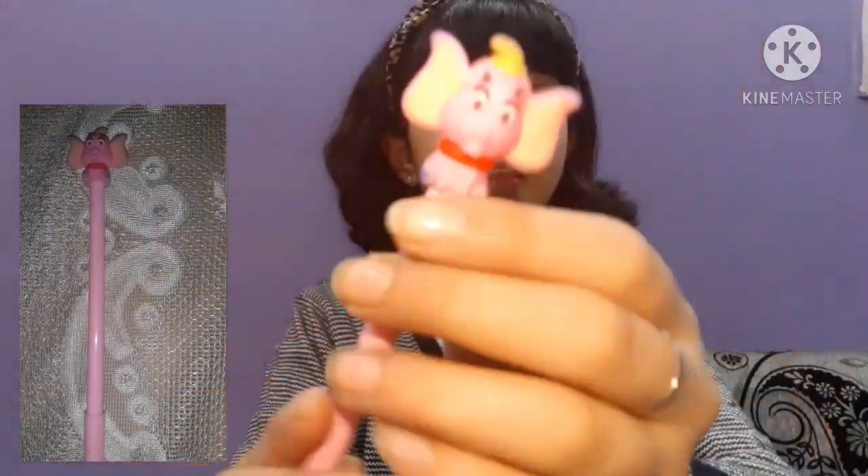Next is an elephant pen — it has a cute little elephant on top.